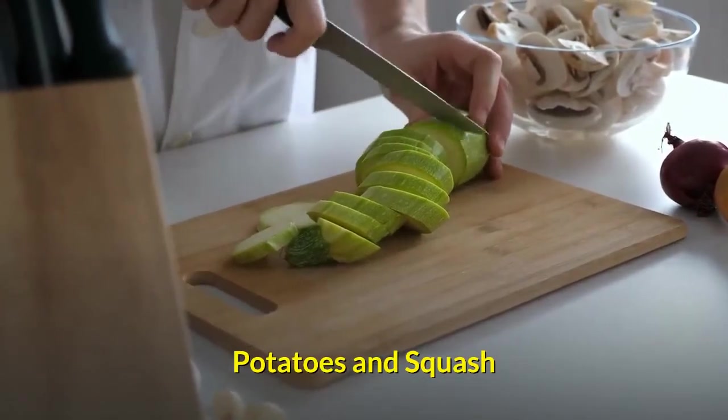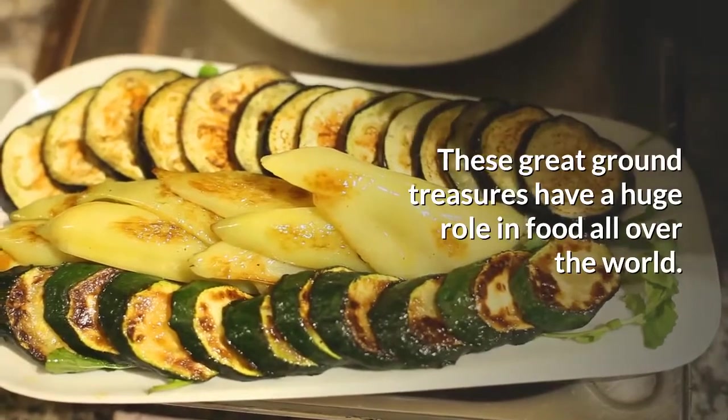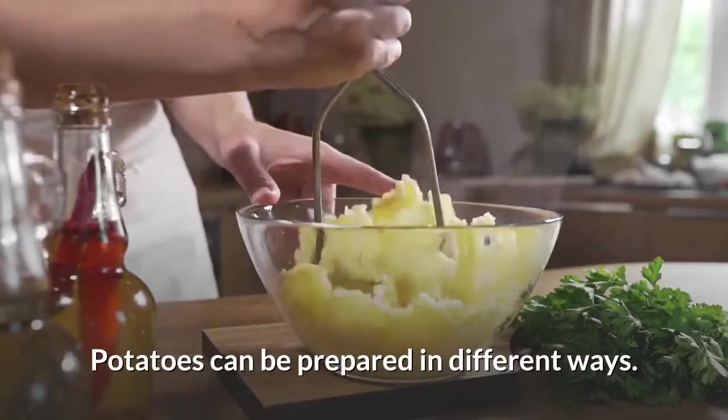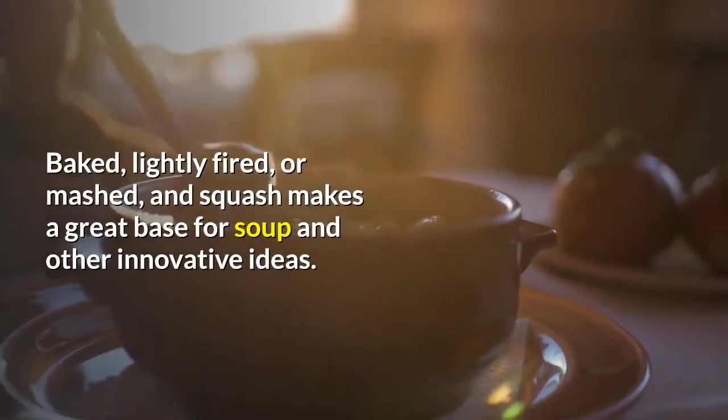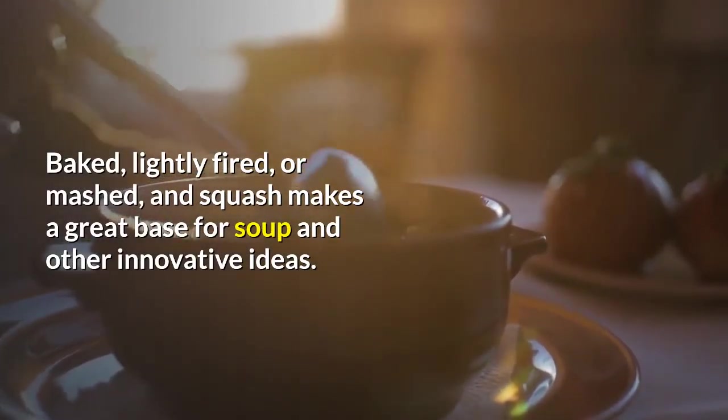Potatoes and squash. These great ground treasures have a huge role in food all over the world. Potatoes can be prepared in different ways — baked, lightly fried, or mashed — and squash makes a great base for soup and other innovative ideas.